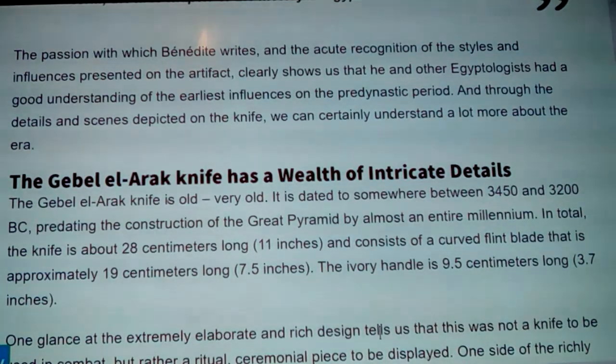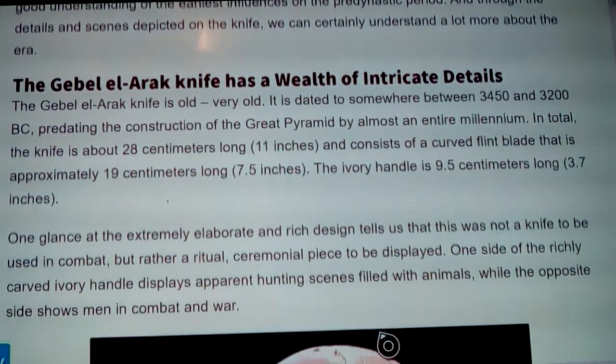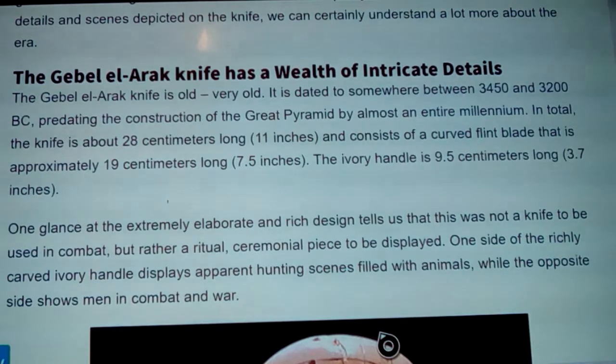In total, the knife is 28 centimeters long (11 inches), consisting of a curved flint blade approximately 19 centimeters (7.5 inches) plus the hilt, and an ivory handle of 9.5 centimeters (3.7 inches). One glance at the elaborate design tells us this was not a knife for combat but rather a ritual, ceremonial piece meant to be displayed. On one side the richly carved ivory handle displays hunting scenes filled with animals; the opposite side shows men in combat.